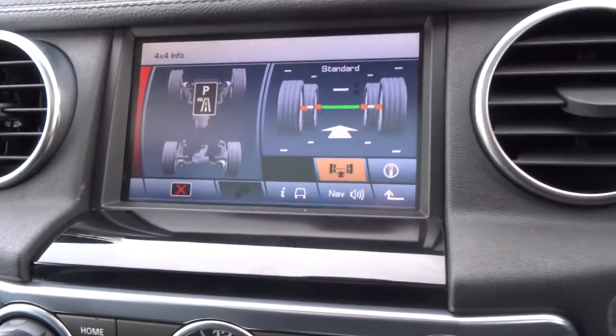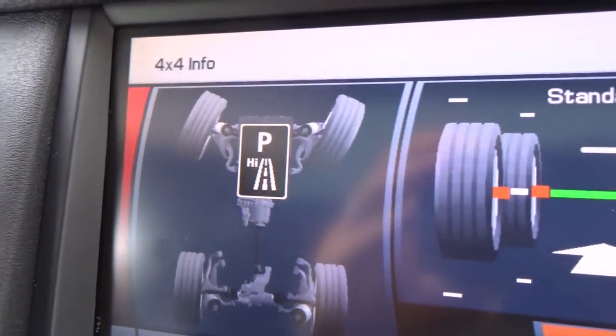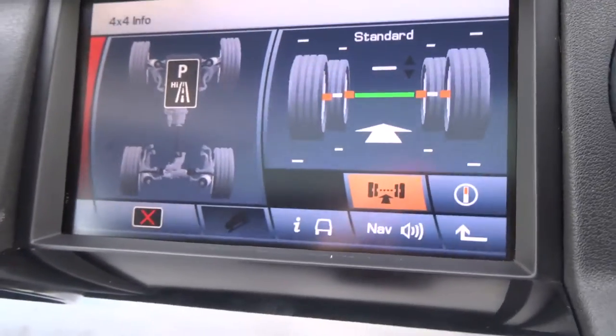It's quite a nice thing to have. If I turn the wheel, it reads out where my wheels are. So if you are going off road and you sort of lose track of where you are, it will keep an eye on it for you and let you know what's going on.